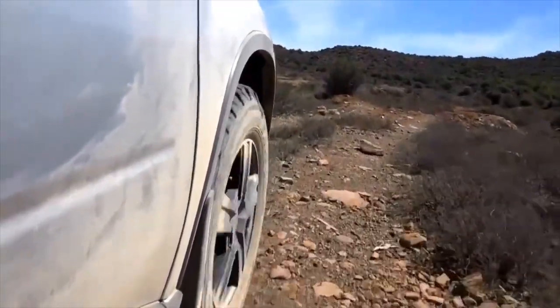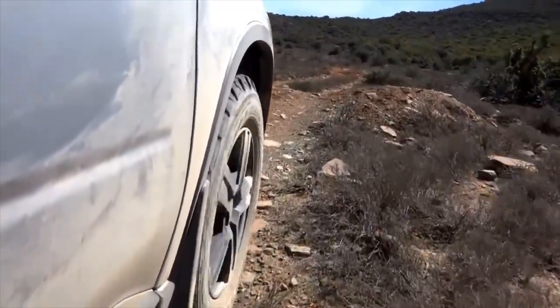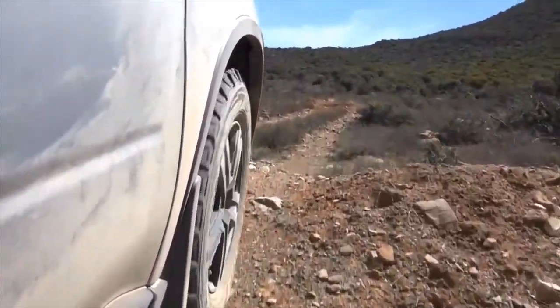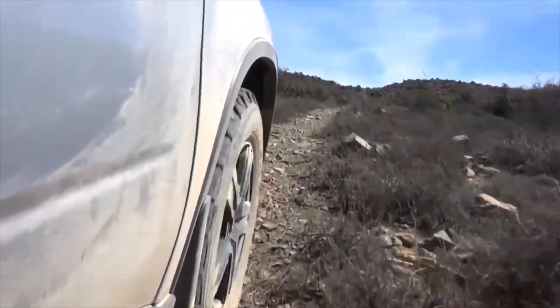Goodyear Wranglers doing well — gripping all the way up this little hill. Well, not that little — but no slipping and sliding whatsoever.